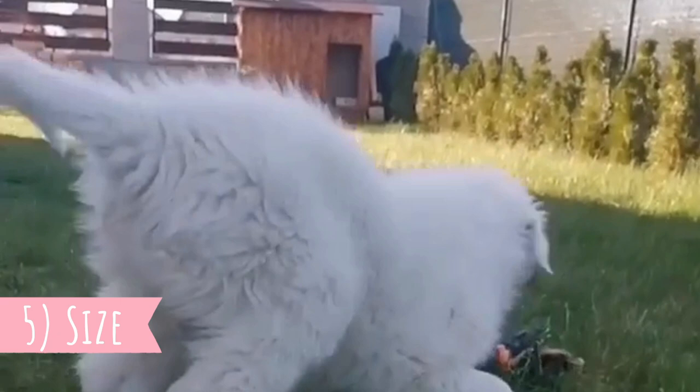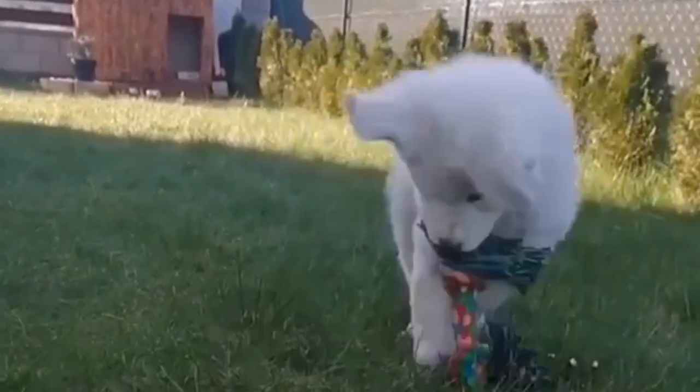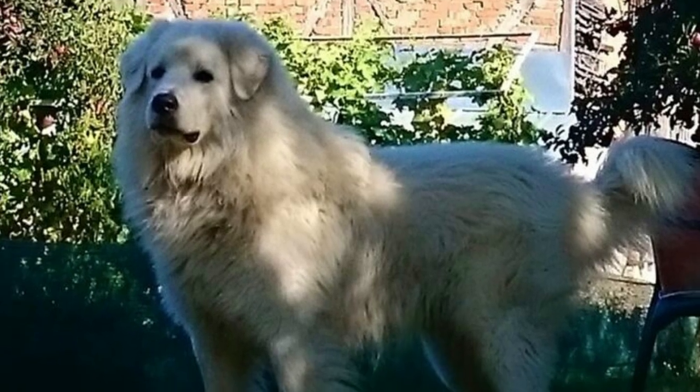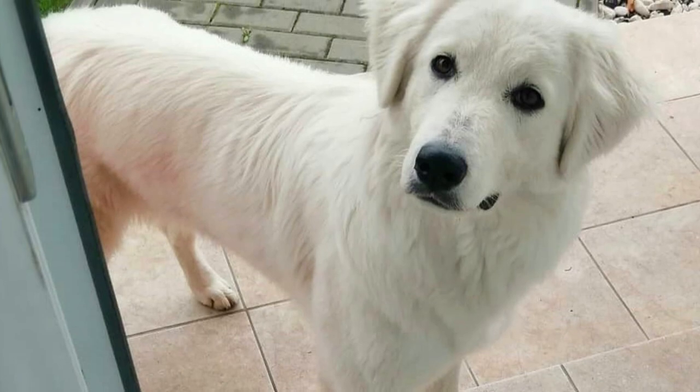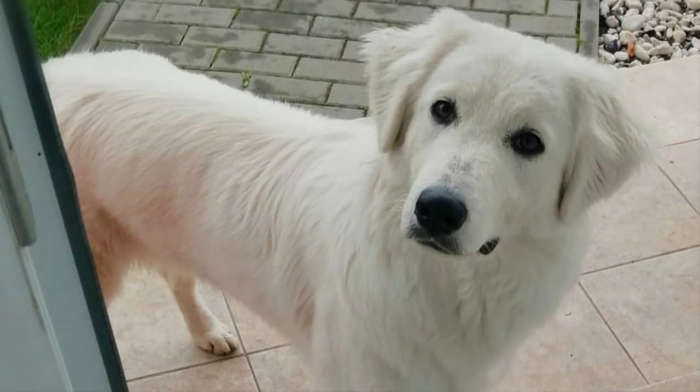Number five: Size. The Slovak Chuvač is a big and strong dog, which is slightly longer than it is tall. The average height is between 59 to 70 centimeters (25 to 28 inches), and the weight is usually between 31 to 44 kilograms (68 to 97 pounds). Females are naturally a little bit smaller than males.